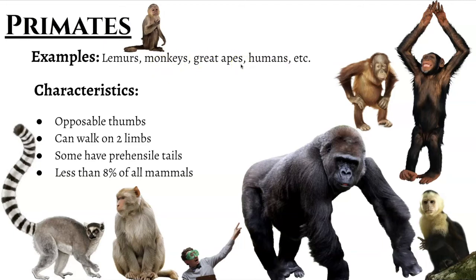So the easiest way to remember if you're looking at an ape or a monkey is: is there a tail? If there's a tail, it's probably a monkey or a lemur. If it doesn't have a tail, then it's what we consider one of the great apes. And these guys consist of about 7.5% of all mammals.